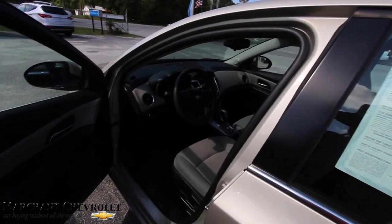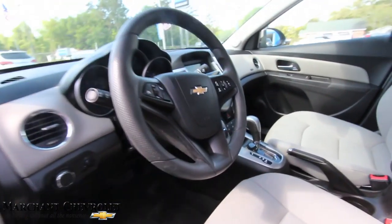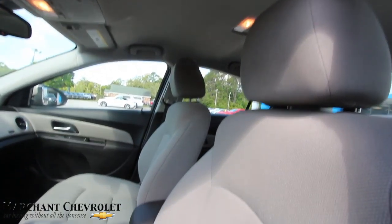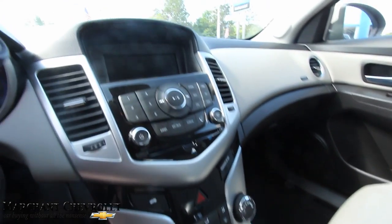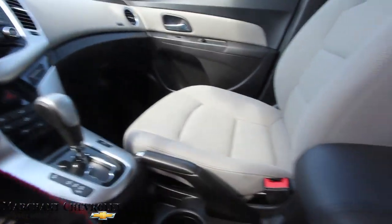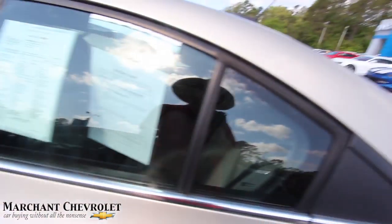No leather — it does have cloth seats, power windows, power door locks, power mirrors. It is clean, that's for sure. Cruise control, audio, automatic transmission, got a little display screen there. LCD interior is clean, smells good — not a problem there. Carpets look good, no rips, no tears.